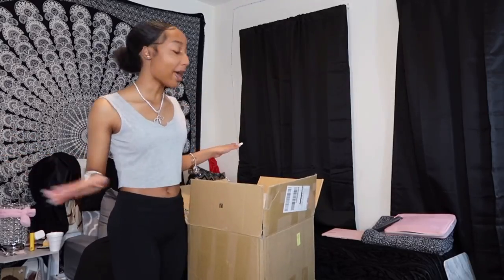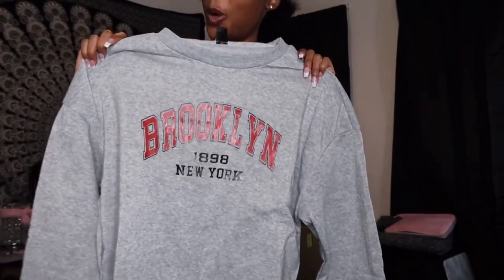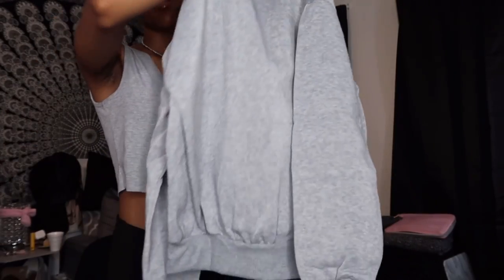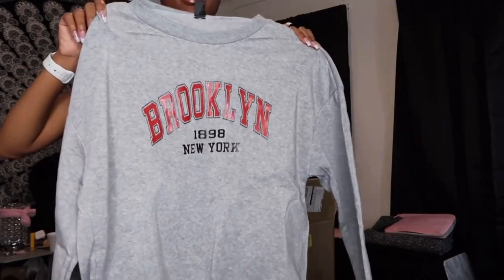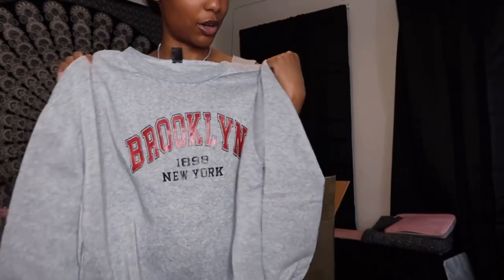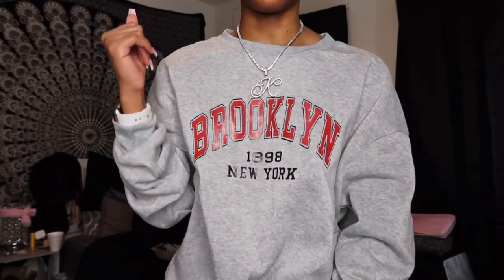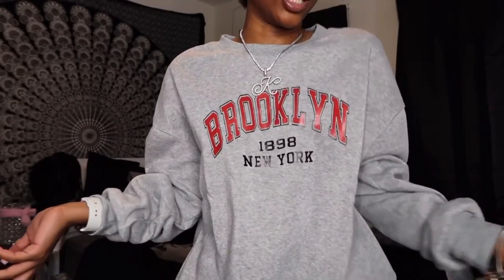The first sweater says 'Brooklyn New York 1898' — that's way before my time, but I felt like it was just so cute. I like how baggy it looks, especially since I'm so small. When I read the reviews they said to get it in small because it's really oversized. This is how I look with it on, and I already love it — it's so cozy inside. Ten out of ten, five stars, the material is bomb, and it fits perfect.